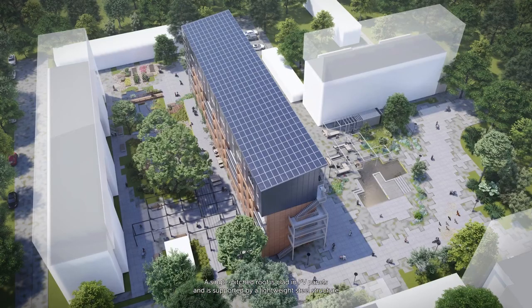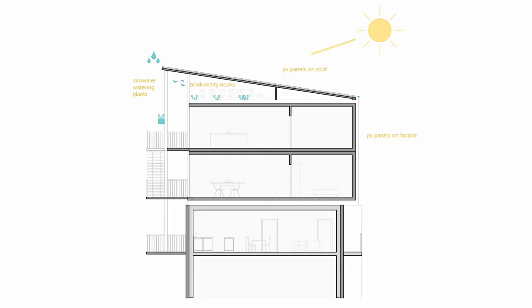A single pitched roof is clad in PV panels and is supported by a lightweight steel structure that sits on top of the modules. This separate structure allows for more modules to be added at a later stage. The large area of the roof is also used to collect rainwater, which runs down the channels on the gallery side and irrigates the surrounding plants. Rainwater is also collected and stored down below.